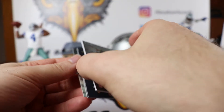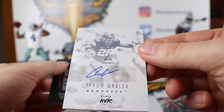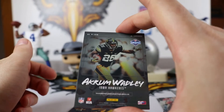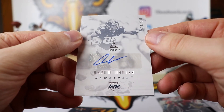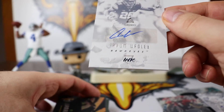Our last hit is going to be Ikram Wadley from Iowa, numbered 241 out of 249. That is a sticker auto. That is another good thing about the draft day cards — those are on card, whereas this one is a sticker auto.